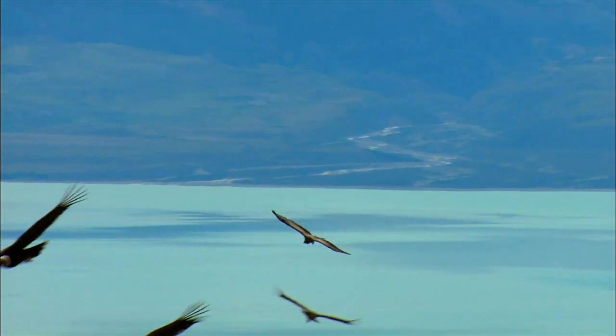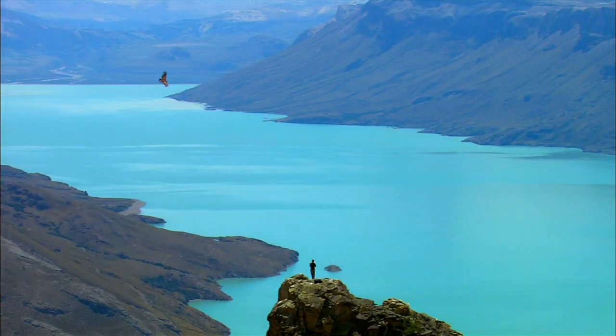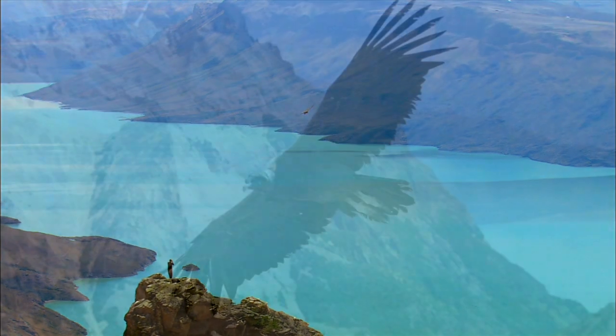These birds are really built for these highlands and they just are amazing when you watch them soar right above you.